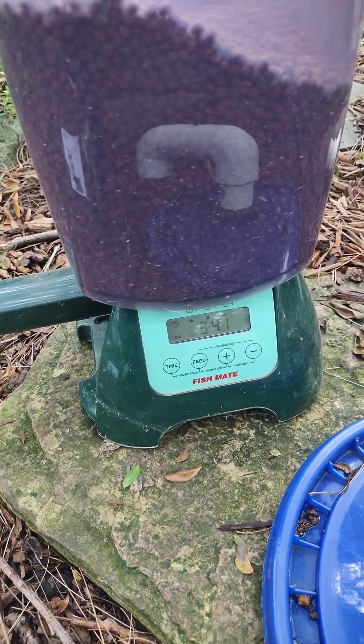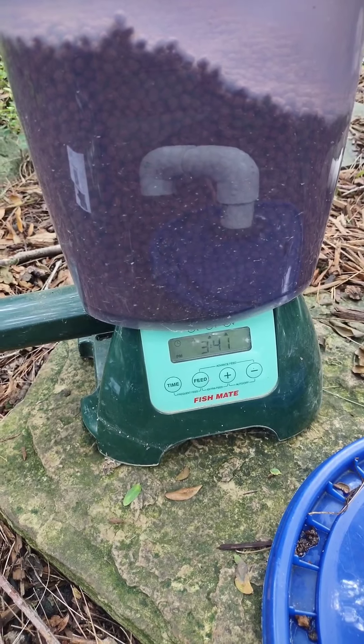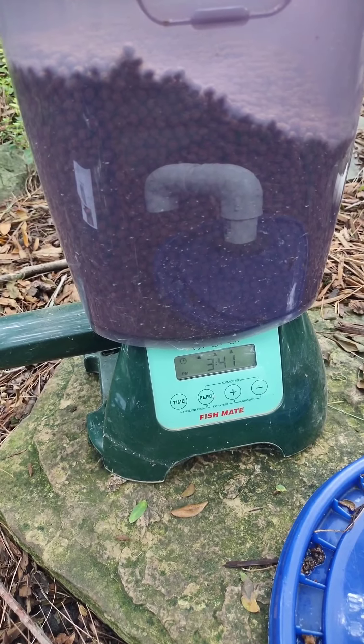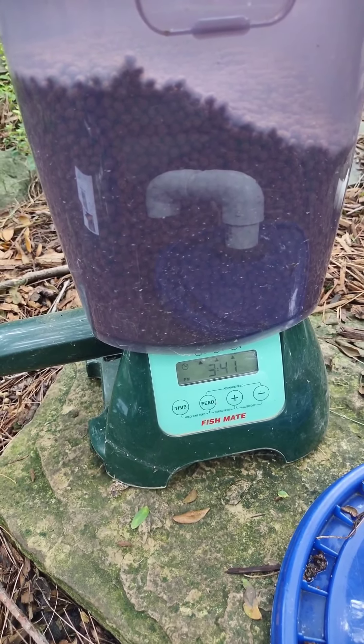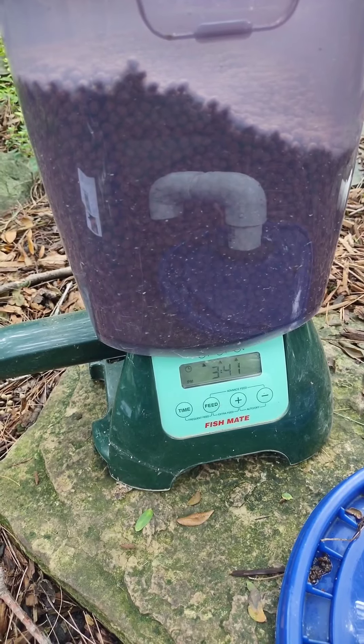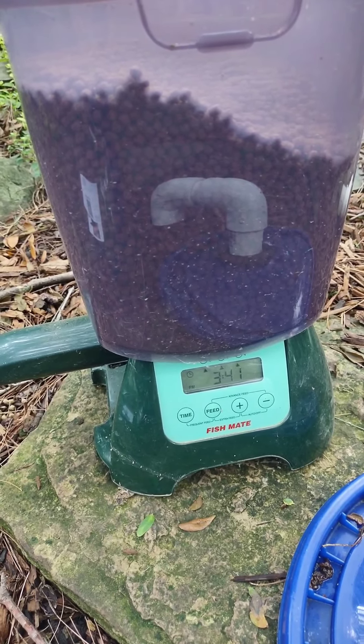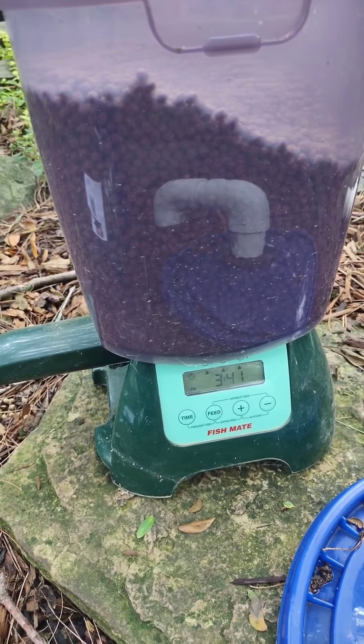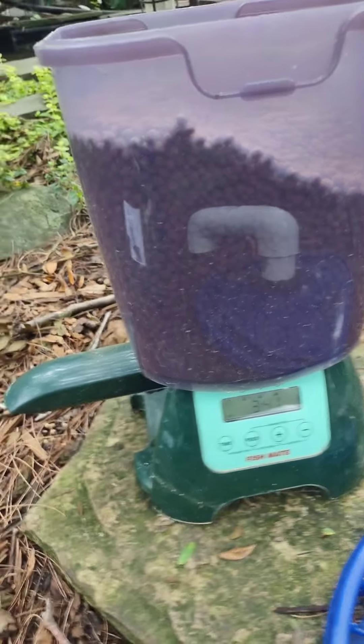Those guys know when that drops, they're gonna eat, and they really get after it. I highly recommend this — I haven't had any problems with it. It's large capacity, I don't have to fill it that often, and it serves a purpose very well. I highly recommend it, thanks for watching.